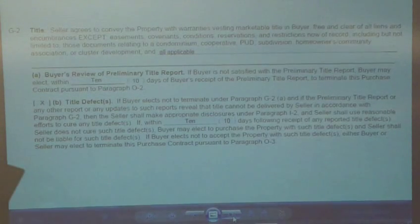Adam reads G2: Seller agrees to convey the property with warranty, marketable title to buyer, free and clear of all liens and encumbrances, except easements, covenants, conditions, reservations, and restrictions now on record, including but not limited to those documents relating to a condominium, cooperative, PUD, subdivision, homeowners association, community association, and cluster development.